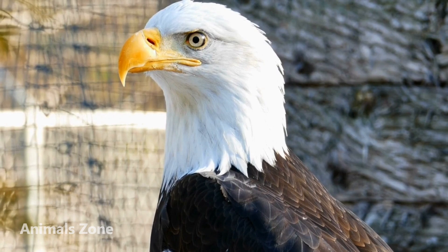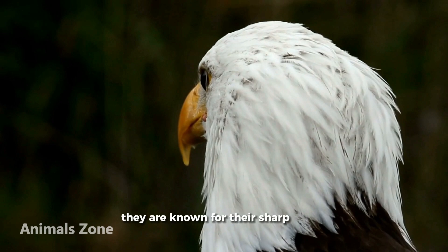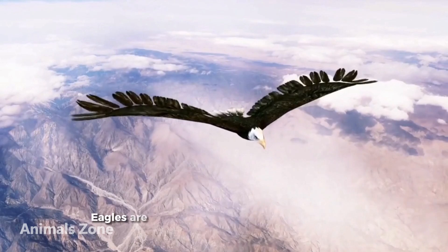Eagles are majestic birds of prey that are found around the world. They are known for their sharp talons and powerful beaks, which they use to catch and kill their prey. Eagles are also symbols of strength and courage in many cultures.